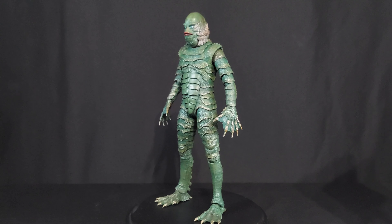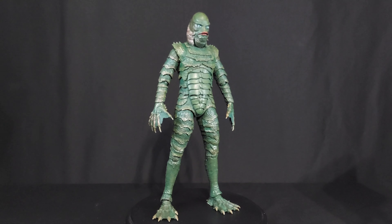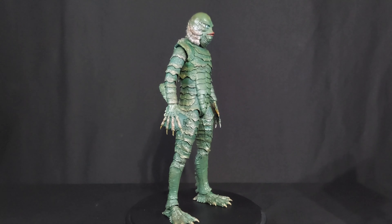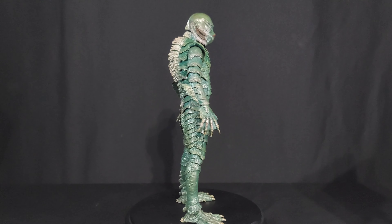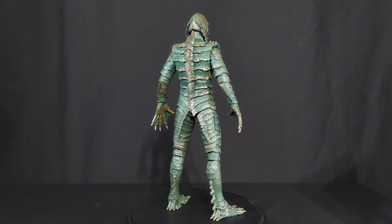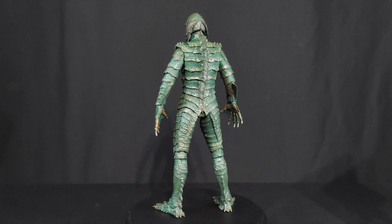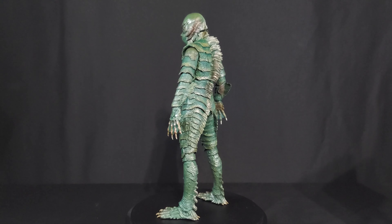Here's NECA's Gill Man out of the box. I had to do a turnaround on him because he's lovingly recreated here - this is what the suit looked like, this is what the Gill Man looked like. There could be questions of the color scheme because I've heard people say that he was just moss green and didn't have red lips at all. But I still think this is the perfect looking Gill Man. I like the different tones to his scales.